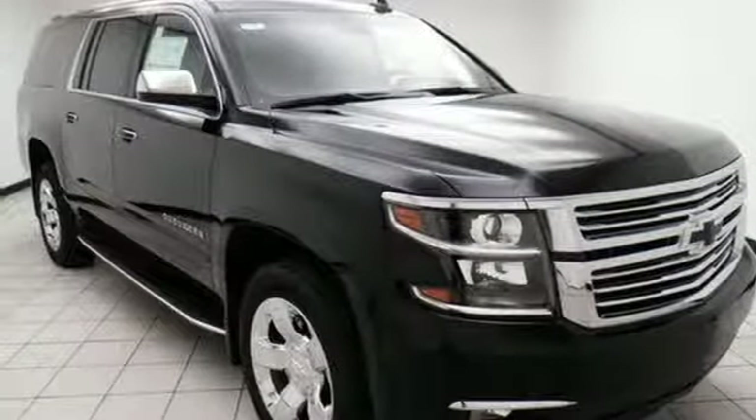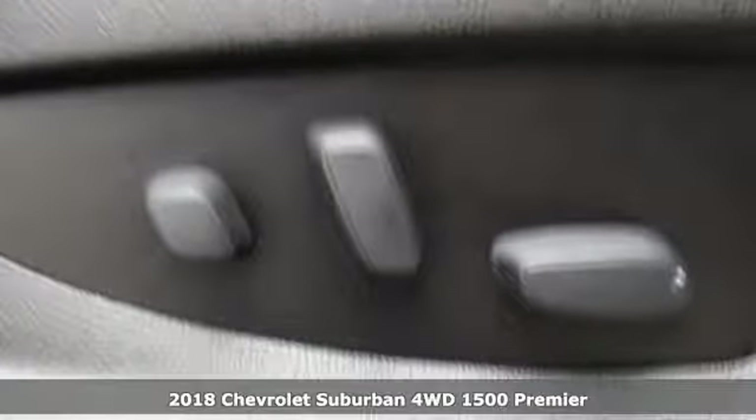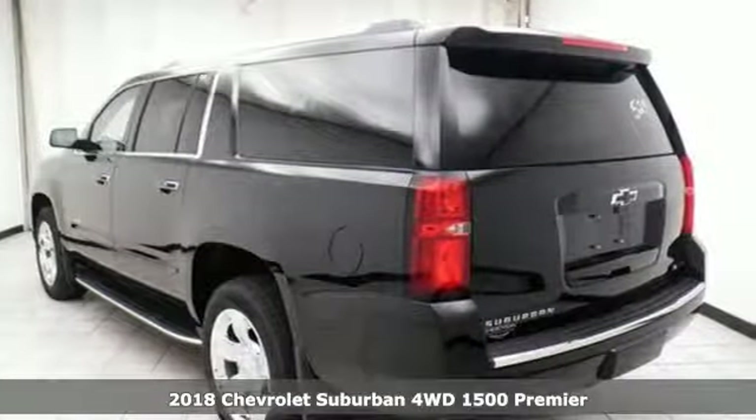Here's a 2018 Chevrolet Suburban. Chevrolet, 100 years of icons. And with features like these, every drive's a pleasure.